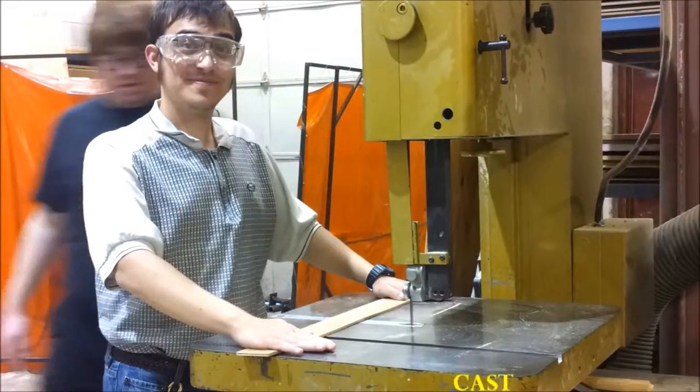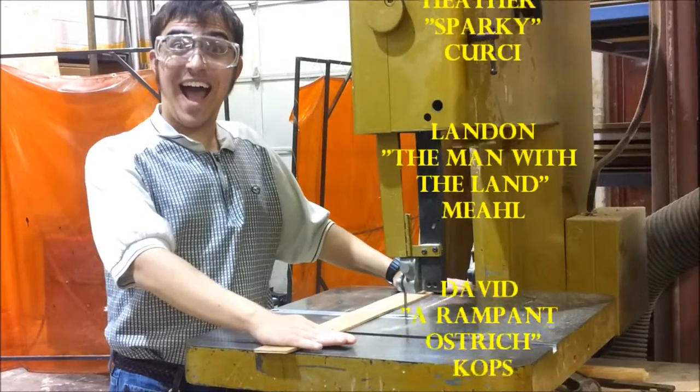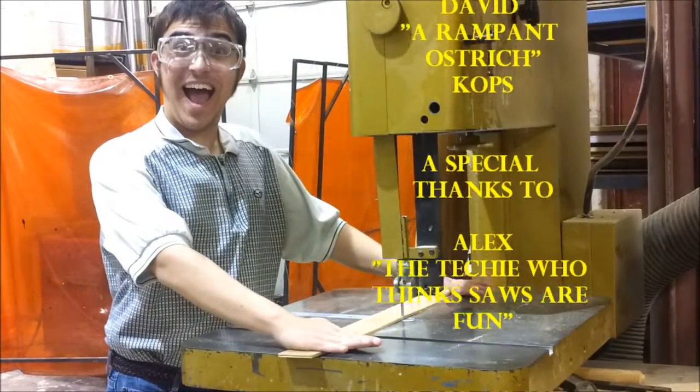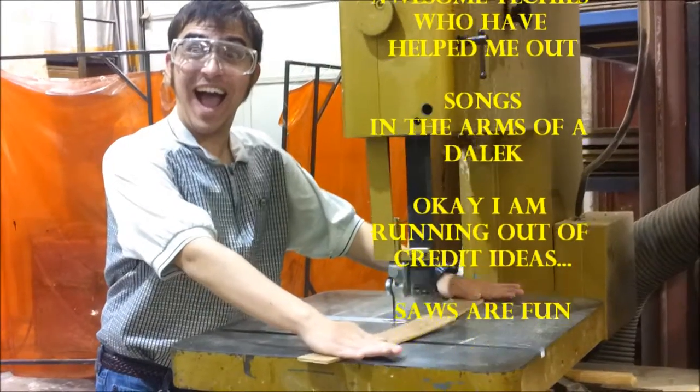And this concludes our video. La la, credits music. La la, credits music. La la, credits music. They worked really hard on this. La la, credits music.